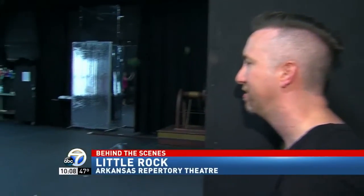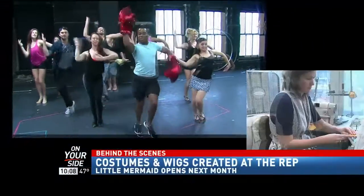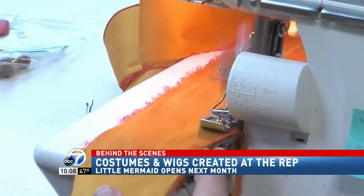It's one of the iconic songs in The Little Mermaid. Choreographers are feverishly working to get the actors ready to take the stage. Meanwhile, just a floor above, the costume designer loves hearing the singing drown out the sounds of sewing machines.